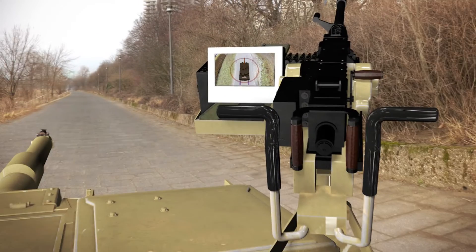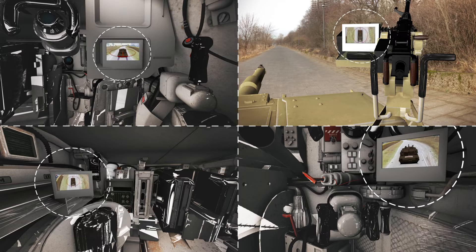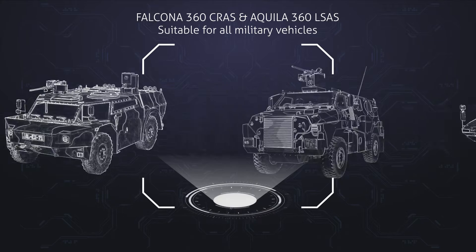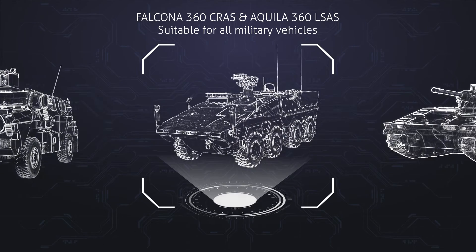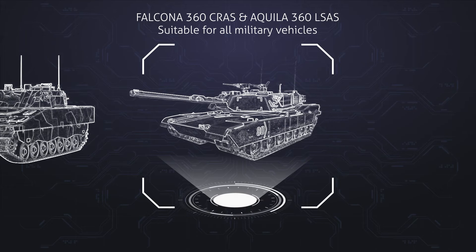Having a personalized real-time stream on each display increases your staff safety and communication efficiency. The local situational awareness system and close-range awareness system can be adapted to meet the needs of any military-compliant vehicle and integrated into the vehicle's control systems.